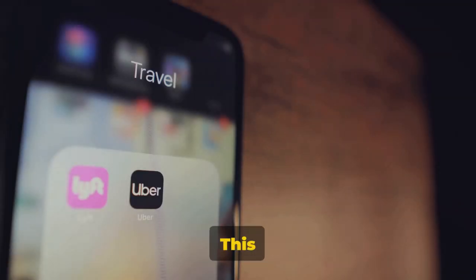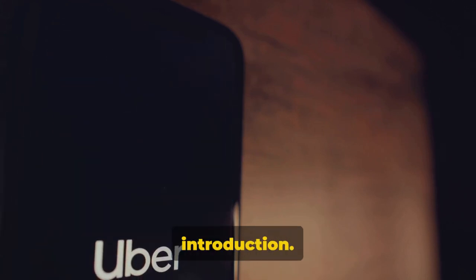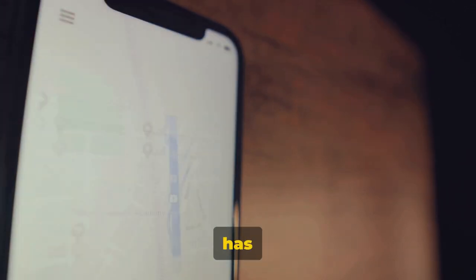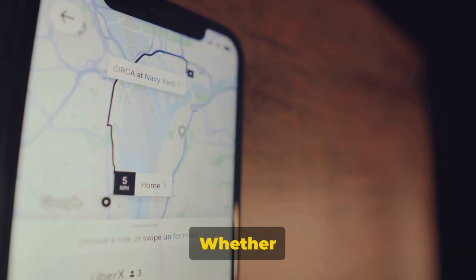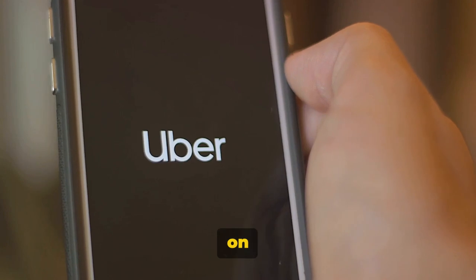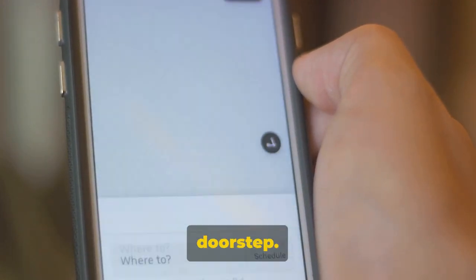Seventh on our list is Uber. This ride-hailing titan needs no introduction. With a global presence in over 60 countries, Uber has revolutionized the way we travel. Whether you're in bustling New York or serene Bali, a few taps on your phone will summon a ride to your doorstep.